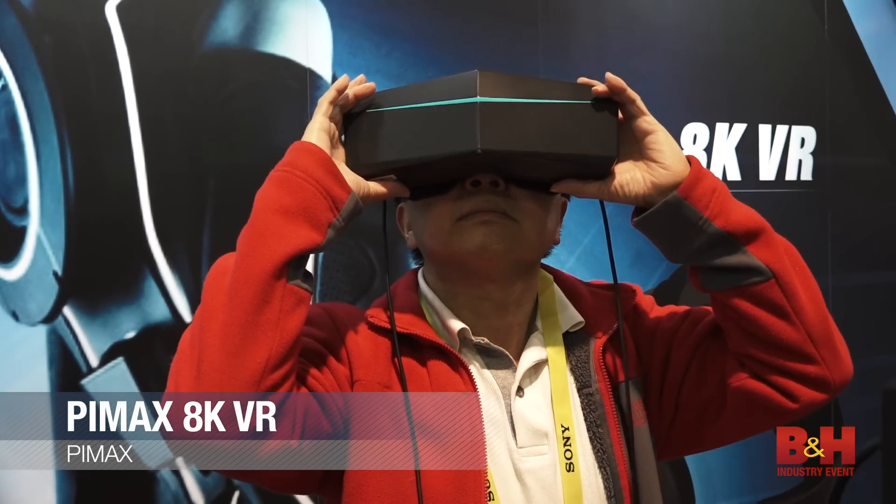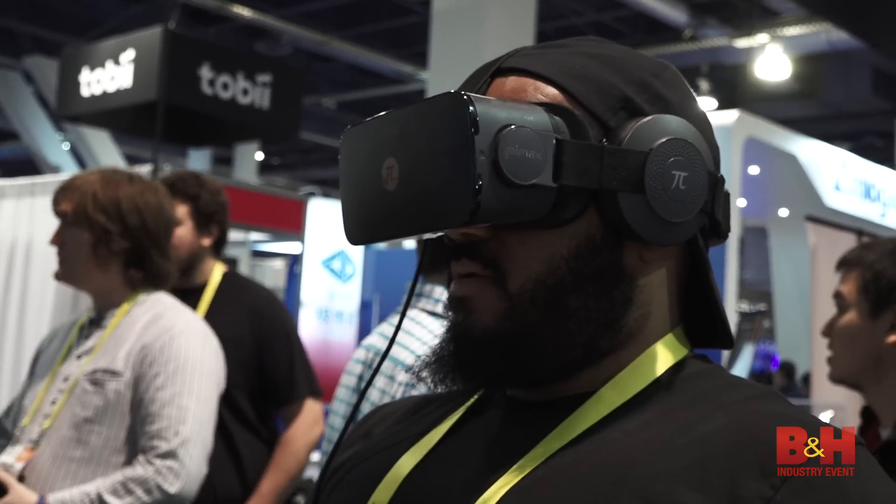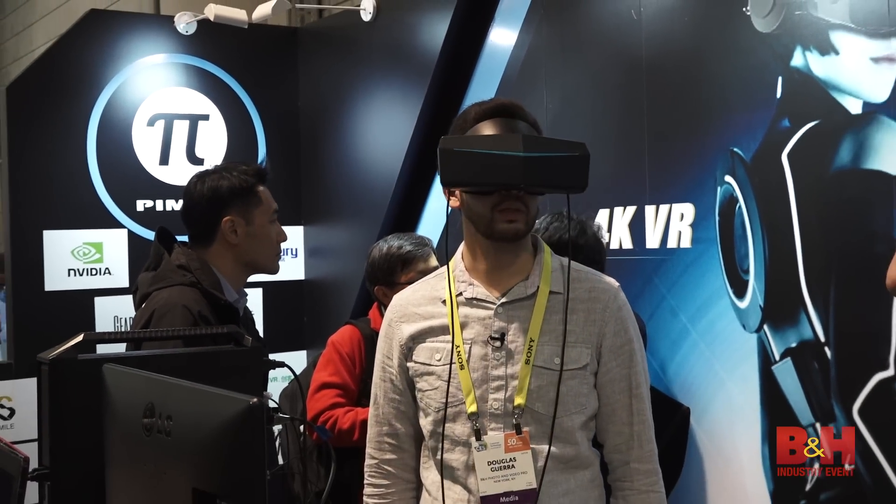Pimax's 8K VR headset provides a stunningly immersive VR experience that's compatible with SteamVR. With a full 4K resolution in each eye, it brings a previously unseen level of clarity to VR.